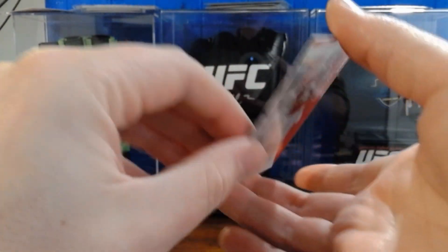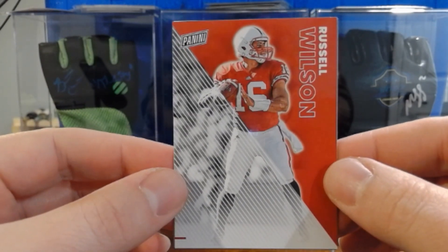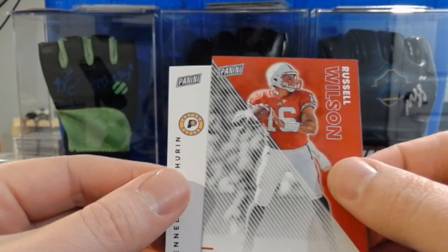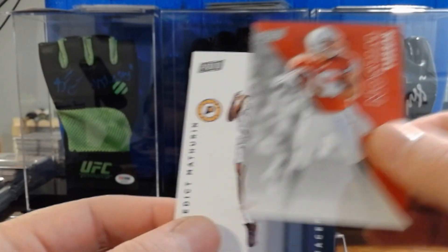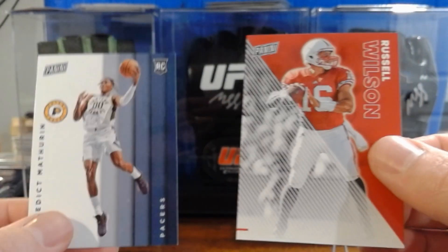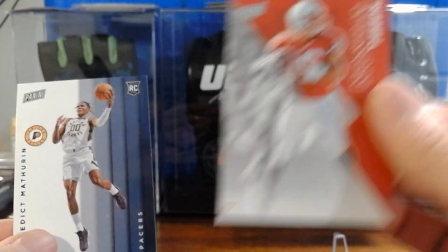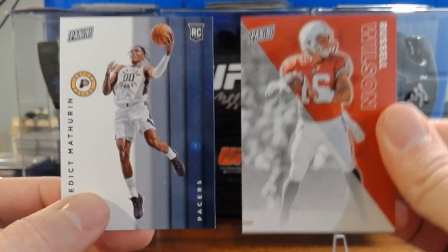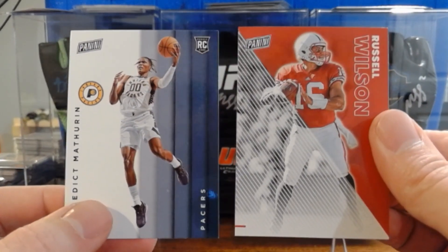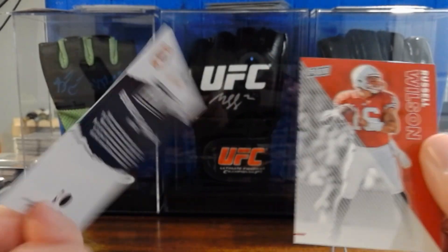I'm not a huge NFL or NBA guy, but let's see what we got. So we've got a Russell Wilson Panini card, and also a Benedict Mathern rookie card from the Pacers. The Russell Wilson looks like it's got no logo on it — I'm not sure if they don't have the licensing rights anymore. That's Russell Wilson, the quarterback who used to play in Seattle, and Benedict Mathern from the Pacers — a rookie card.